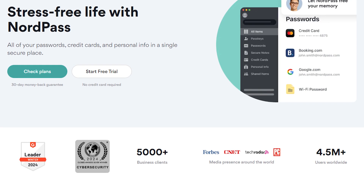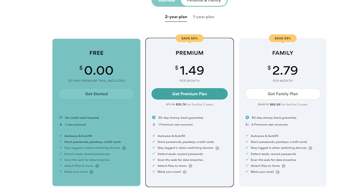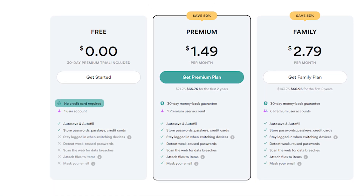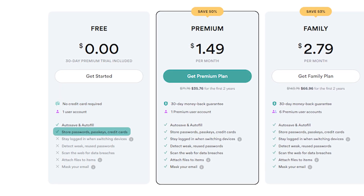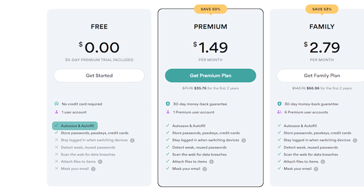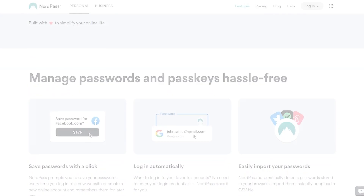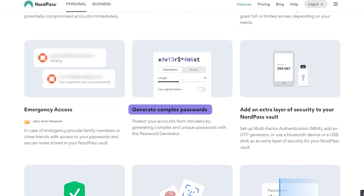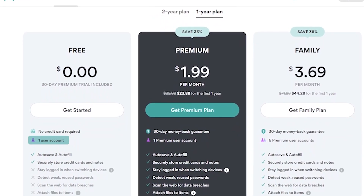Let's look at NordPass's pricing, plans, and features. Starting with the basics, NordPass offers a free version that you can use for life, which is what many other password managers offer as well. Their free plan doesn't require any credit card details to get started and includes unlimited storage for passwords, keys, and credit card information, as well as autosave, autofill, and the option to import passwords from other management tools. You also get security features such as multi-factor authentication methods, form filling, password generation, and device syncing. The catch is that the free plan only allows you to access one device at a time.